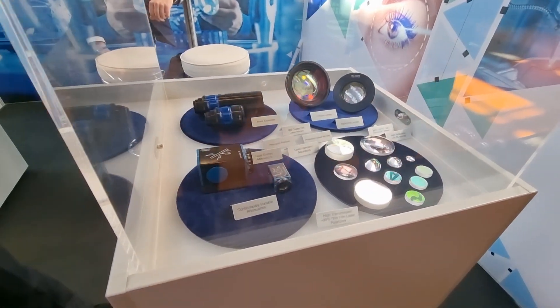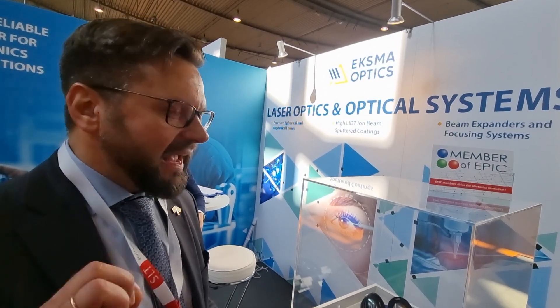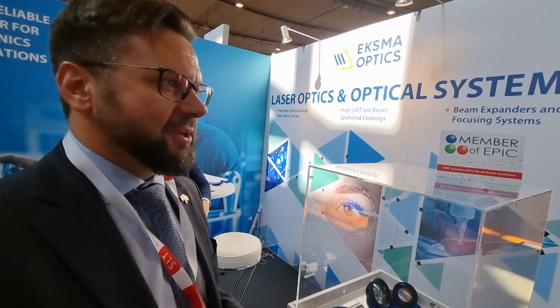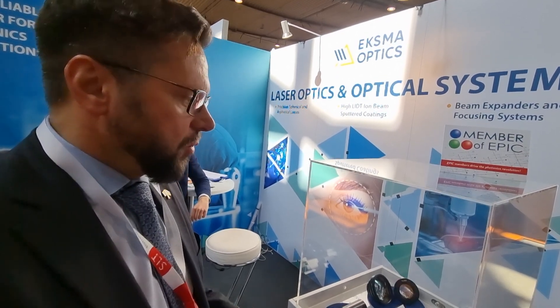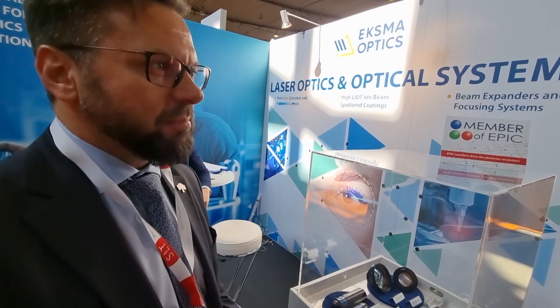Yes, we offer higher power coatings. These are IBS coatings — they are very precise, with a very high damage threshold, and we focus on customers who are using very high power lasers.